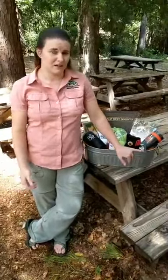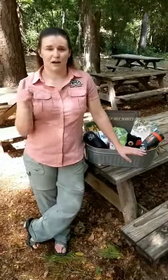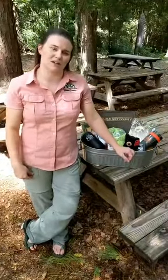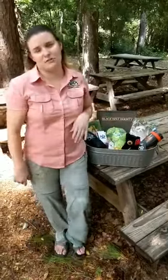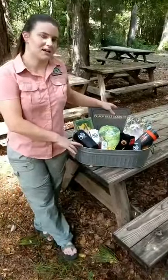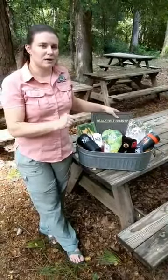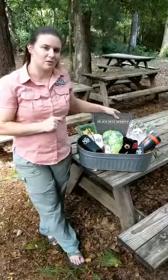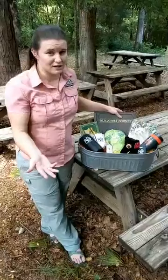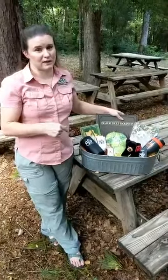Hopefully you've seen it on Facebook. Today is your last day to enter the contest. All you have to do is like both the Alabama Nature Center page and the Alabama Wildlife Federation page. On both pages you should find a post with this lovely gift basket. Put a picture of you out enjoying Alabama outdoors in the comments and have your friends vote by liking your picture. At five o'clock today the picture with the most likes is going to be the winner.